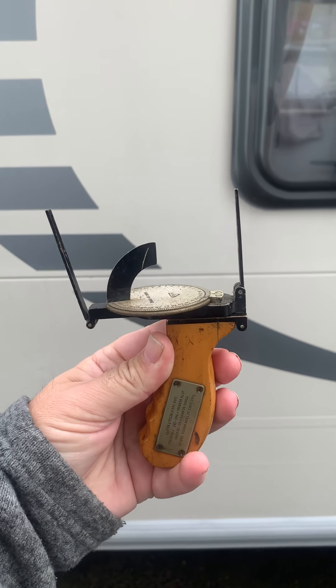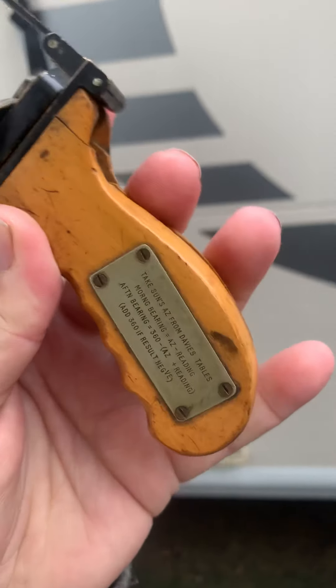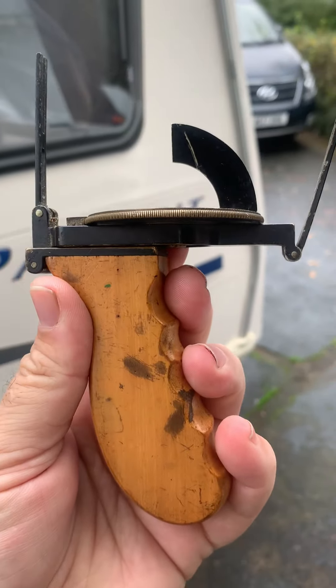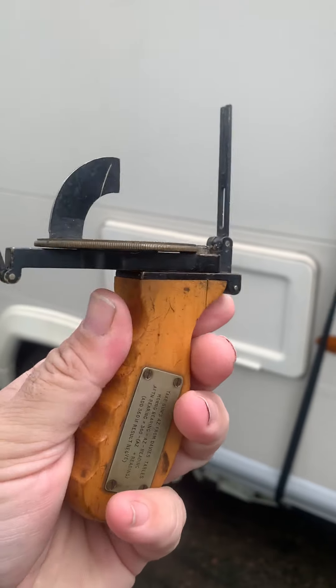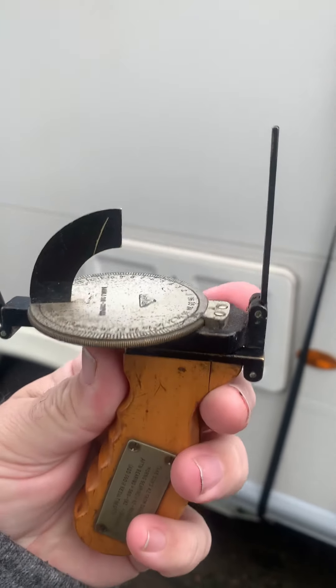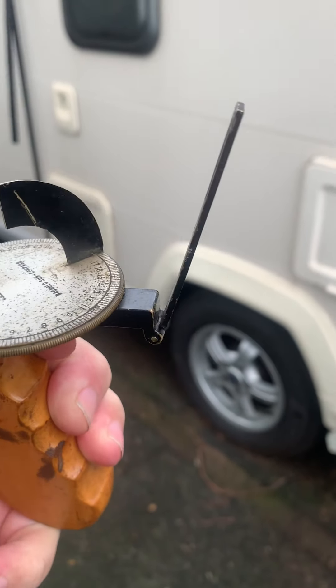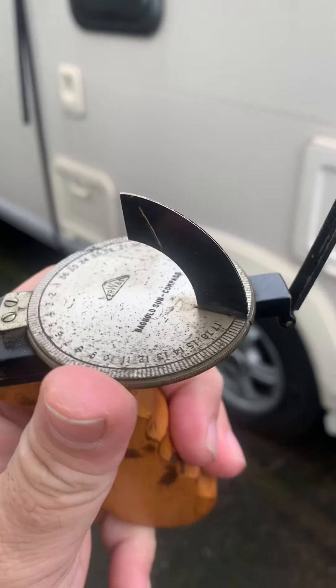Morning - finally got my hands on the Bagnold handheld pistol-type grip sun compass. It's a pretty amazing little thing. The handle is like they would have done on old chisels - the engineering on this little device, you could call it a pocket device really because it's that small. Obviously the sun is not bright enough today to cast a shadow to show how it possibly works.